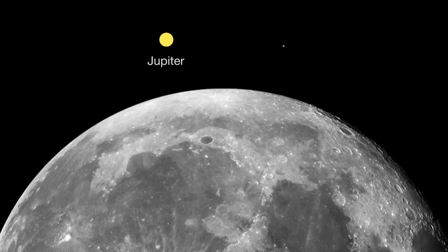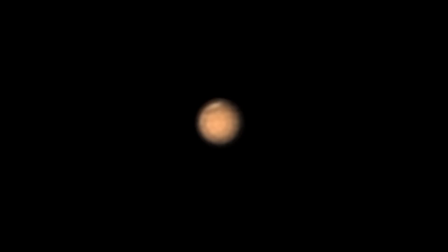You won't see many features this month because the planet is almost 10 times smaller than nearby Jupiter appears, and 350 times smaller than the Moon appears to us on Earth. You should be able to see Mars' north polar region this month because it's currently tilted towards Earth.